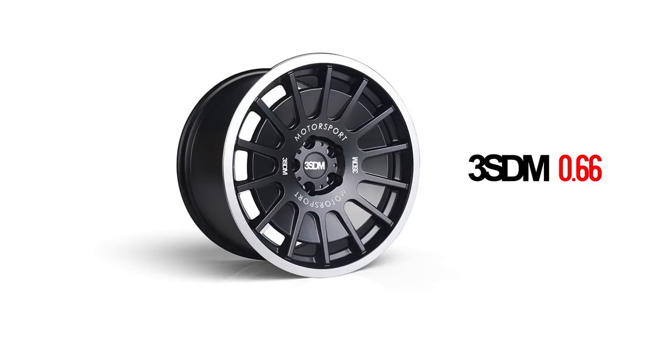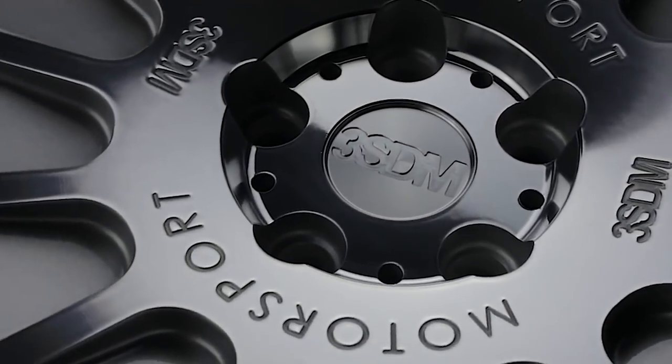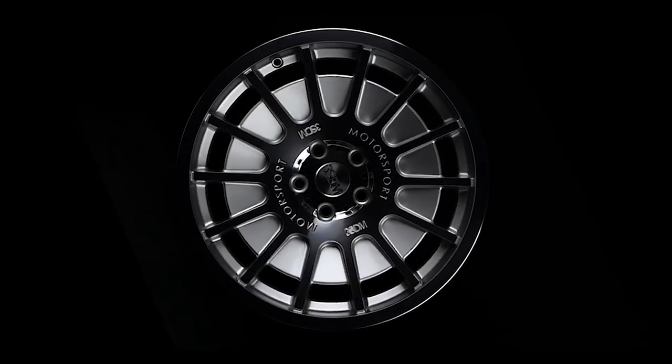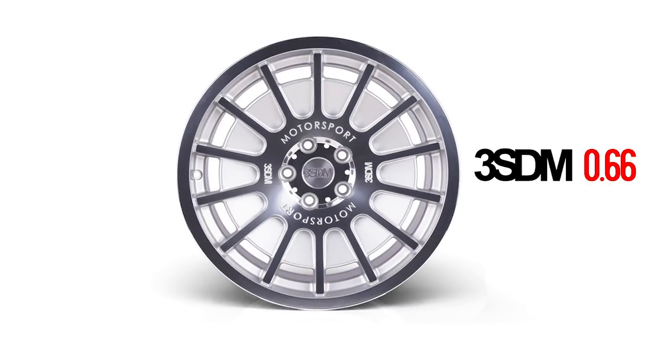Number two is the 0.66 from 3SDM. If you've been following 3SDM, you know these guys are a UK-based company — we just started carrying the brand about a year ago and we're super excited. This particular wheel jumped out to me because for any Volkswagen or Audi enthusiast into the old motorsport rally car stuff, that's exactly what this wheel's inspiration came from, with a contemporary twist. You're going to see this big fan with blades poking out — absolutely killer wheel. You can get it in satin black with a polished lip, or silver with a polished mirror face. Really cool retro-inspired design that would look good on just about any vehicle.